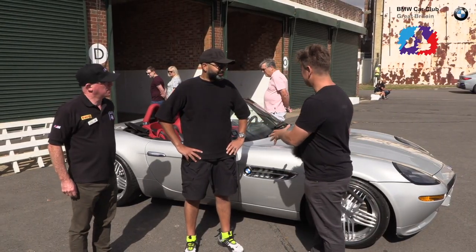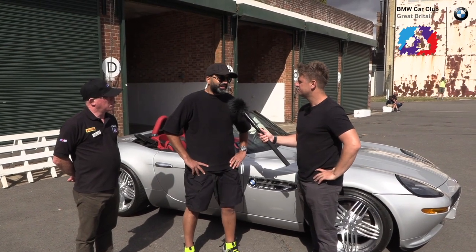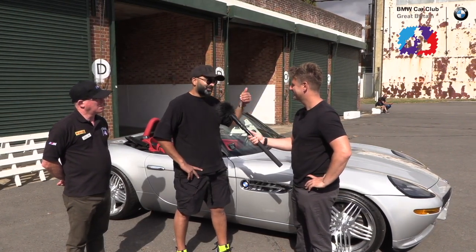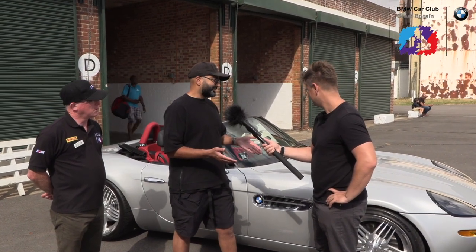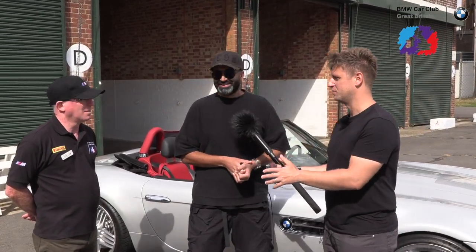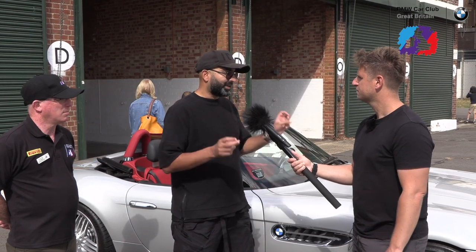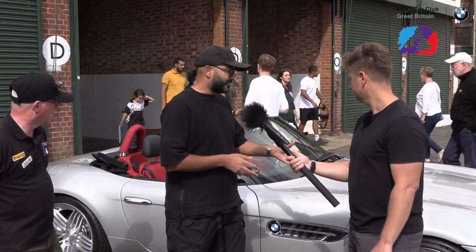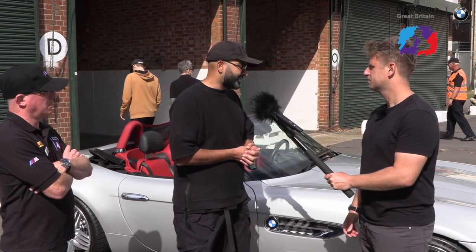Here we are with the Z8's owner, Imran. We bought it in March this year — it was always on the list of dream cars but was becoming more unobtainable as prices kept going up. I share a car collection with my business partner, we both wanted the car and had the money to buy one, so I said we need to buy one now before they go up even further. The value of these is just going up and up. People are really appreciating what they are now. They weren't appreciated when they were new because people thought they were like a sports car, but they're not really — it's a GT Tourer. It's a stunning piece of design, everything is bespoke. BMW essentially did a resto-mod, taking the 507 and modernizing it.